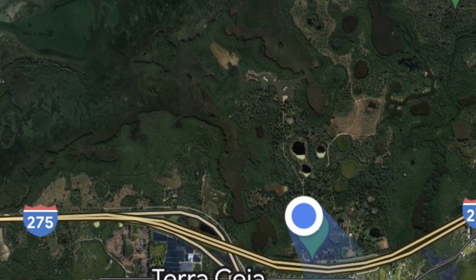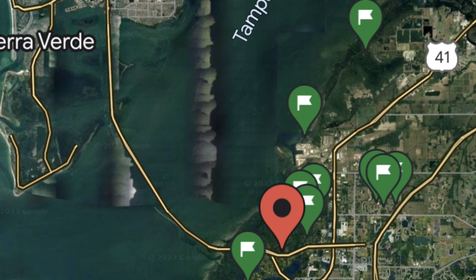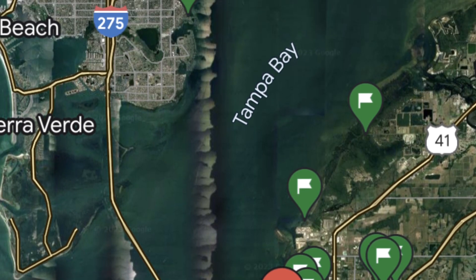Terrasia is the swampy, mangrovey land just south of the Sunshine Skyway Bridge, just south of the mouth of Tampa Bay. So let's see what there is to discover here today.